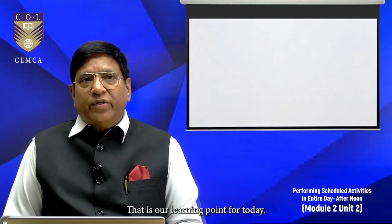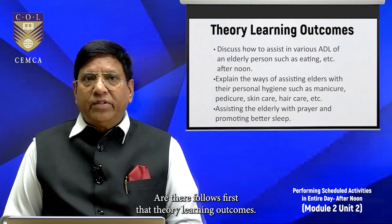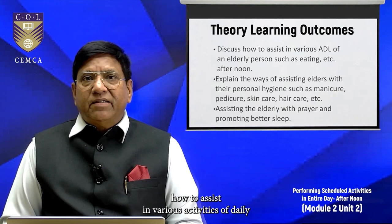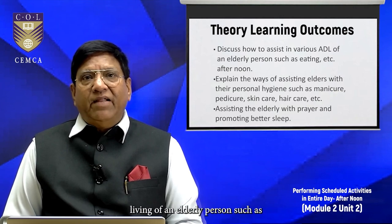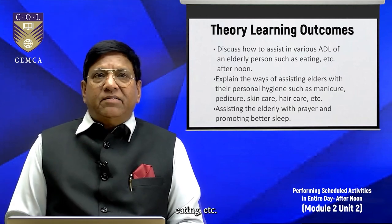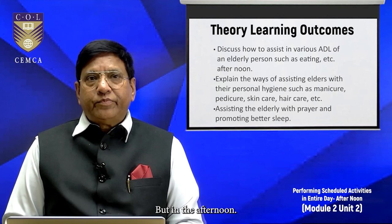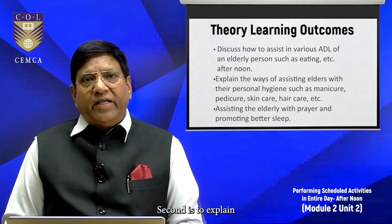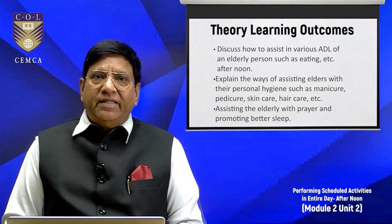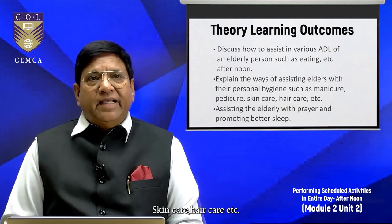Our learning points for today are as follows. First, the theory learning outcomes. Here we will discuss how to assist in various activities of daily living of an elderly person such as eating, in the afternoon. Second is to explain the ways of assisting elders with their personal hygiene such as manicure, pedicure, skin care, and hair care.